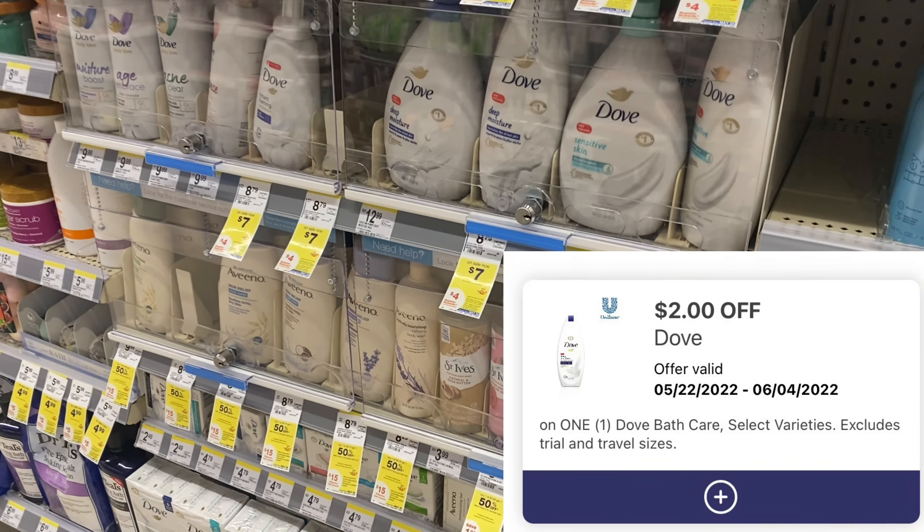I am back home and this is my Walgreens haul for this week. We're going to go over the receipts and talk final cost of all of our items. The very first transaction I did today — the one I showed you guys in the store — had no issues at all, so that's a plus.